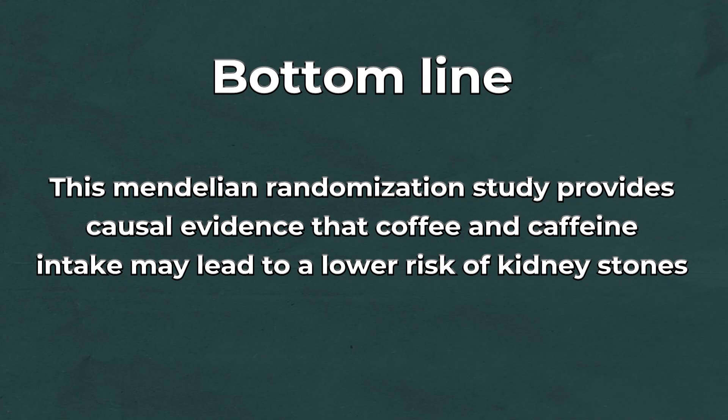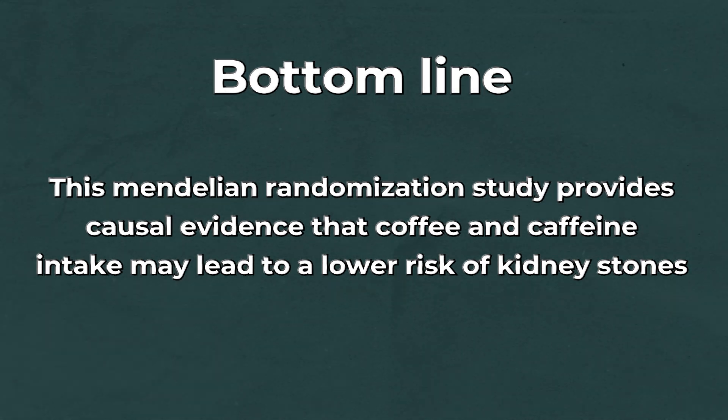The bottom line from this Mendelian randomization study — if the assumptions are correct, it provides a causal inference that increased consumption of coffee, whether caffeinated or decaffeinated, is linked to lower kidney stone formation risk. Thanks so much for watching. Please hit the like button, subscribe, and leave a comment. And as always, follow Self Principle: sleep more, move more, practice gratitude and kindness, and eat a whole foods plant-based diet for optimal health.